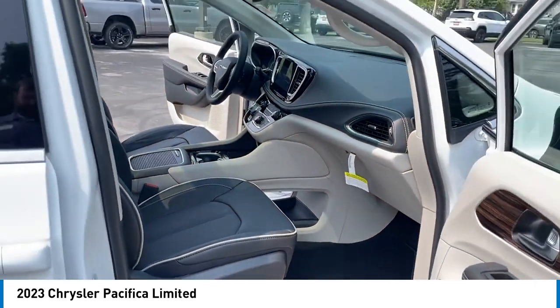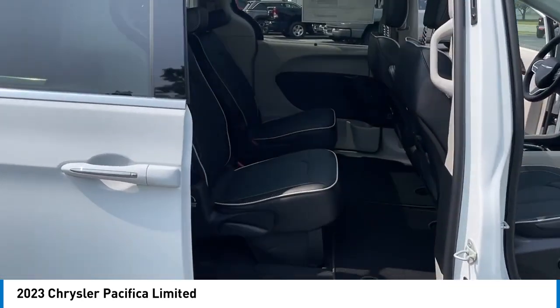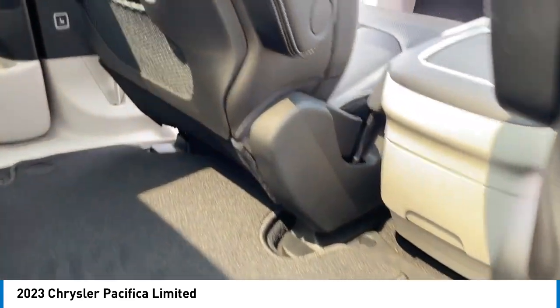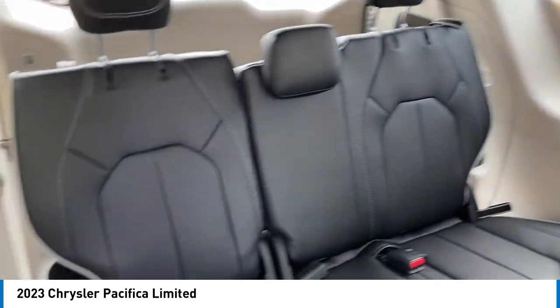Here are some of this vehicle's great options: rain-sensing wipers, touring suspension, electronic stability control, alloy wheels, rear spoiler, power lift gate, brake assist, traction control, remote keyless entry, fog lights.